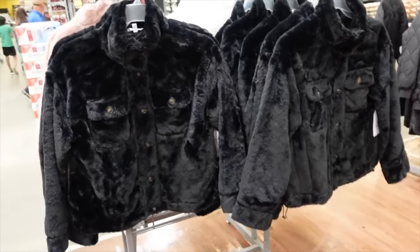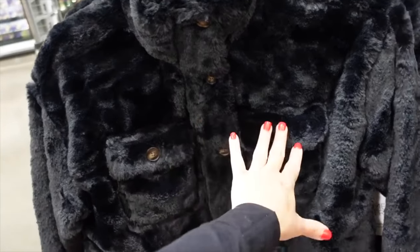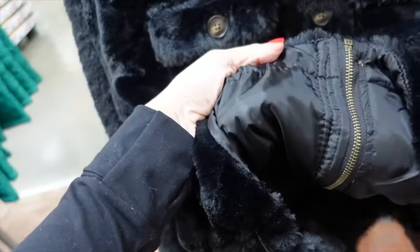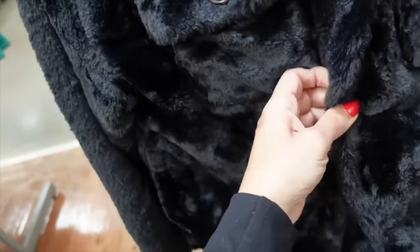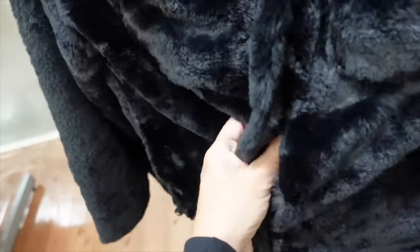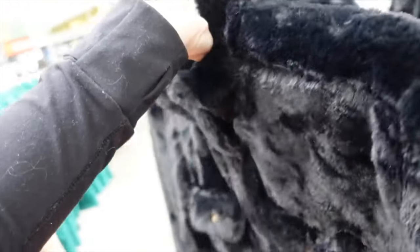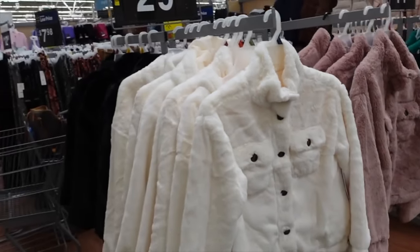Faux fur shacket style coat from Time and True — mock neck when buttoned up, two flat pockets, relaxed through the wrist, complete lining throughout, plus a zipper inside alongside the buttons. Boxy fit with no pattern on the back. Comes in black and ivory. On sale for $14.